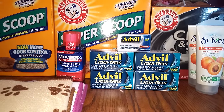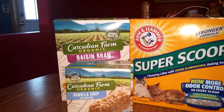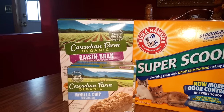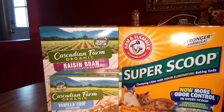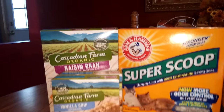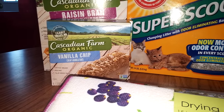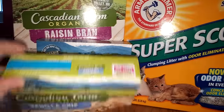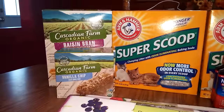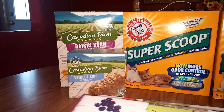Then on another card, I purchased Cascadian Farm Organic Raisin Bran — two boxes. I had a dollar off load-to-card coupon that took a dollar off the two boxes. This stuff is normally expensive but this week it's $2.99. I also got two Cascadian Farm Organic granola bar things — a vanilla and a peanut pretzel. Those are also $2.99 this week, and I had a dollar off coupon from coupons.com that took a dollar off two.